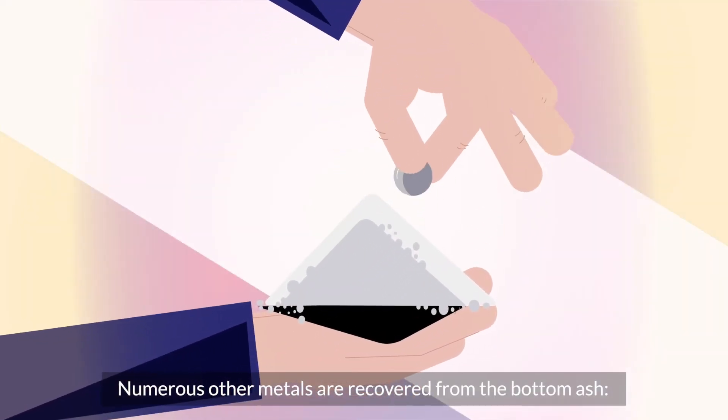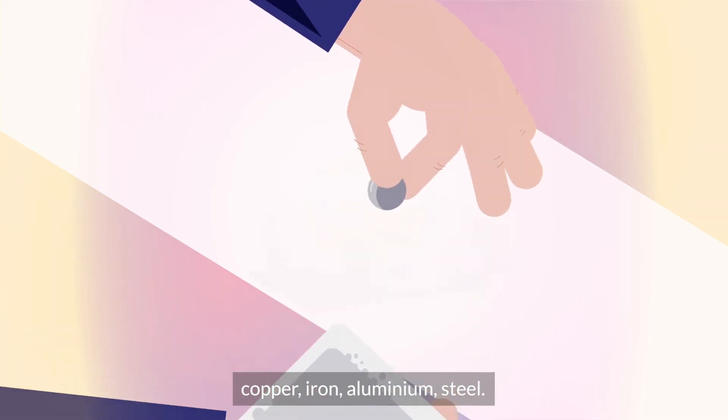Numerous other metals are recovered from the bottom ash: copper, iron, aluminum, steel.